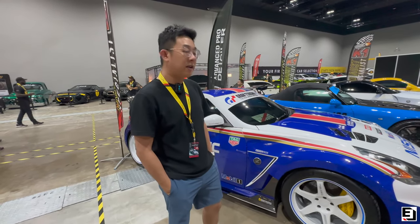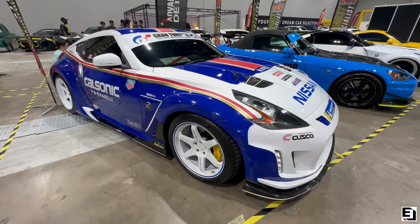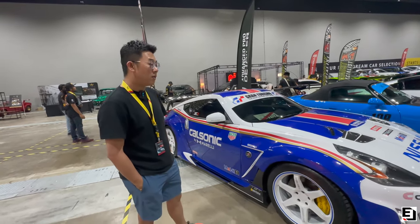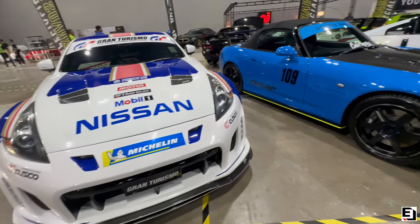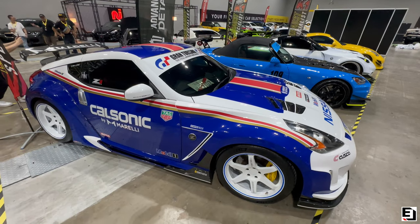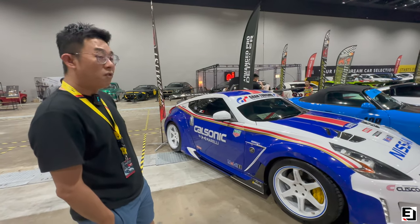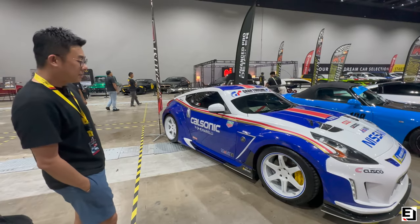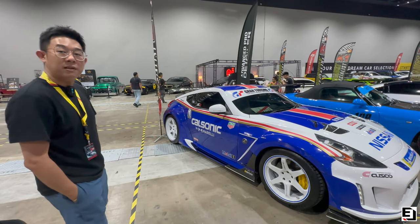This is the 370Z from Nissan and it's been matched with the Varis Arising 2 body kit — the only one in Malaysia. The design has been changed into a livery inspired by the Rothmans Porsche GT3, with additional stickers and performance kits added on.